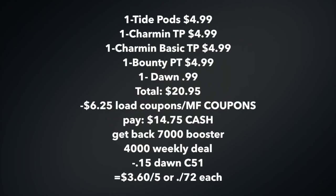Let's look at the numbers. You're going to pick up a bag of the Tide Pods 16-count, the Charmin toilet paper four-count, the Charmin Basics toilet paper, the Bounty paper towel, and one of the 99-cent Dawns.